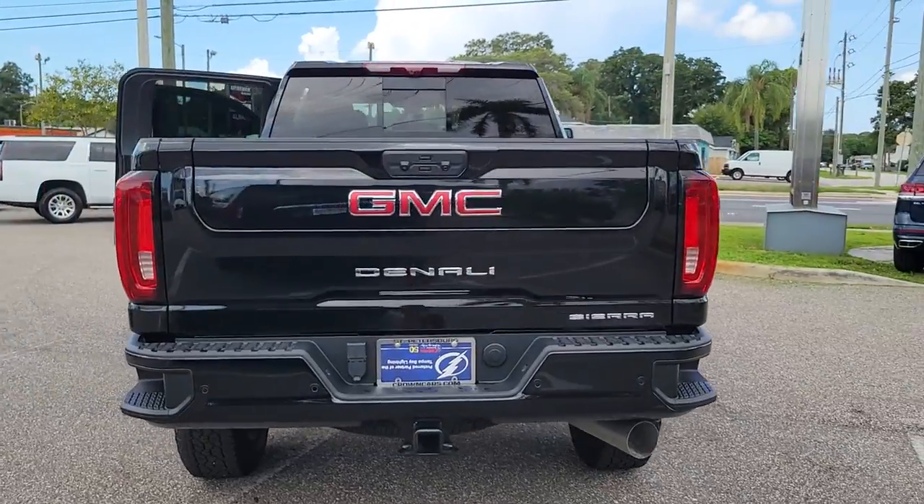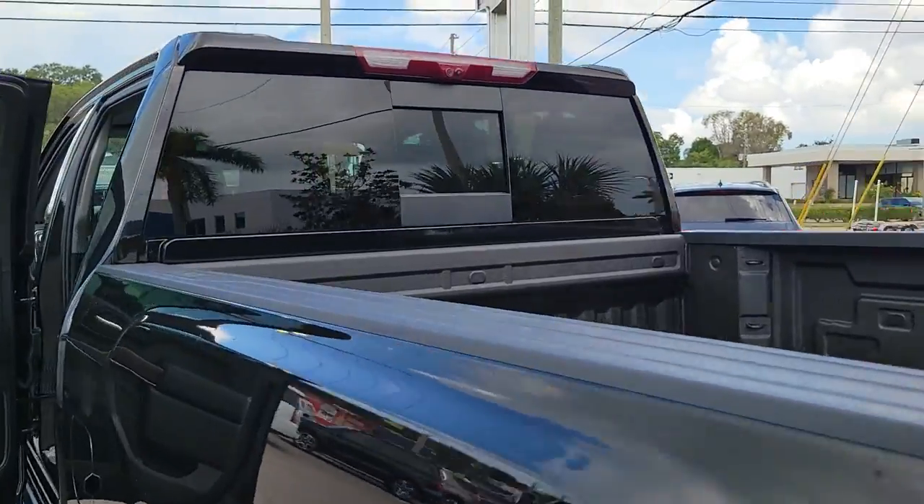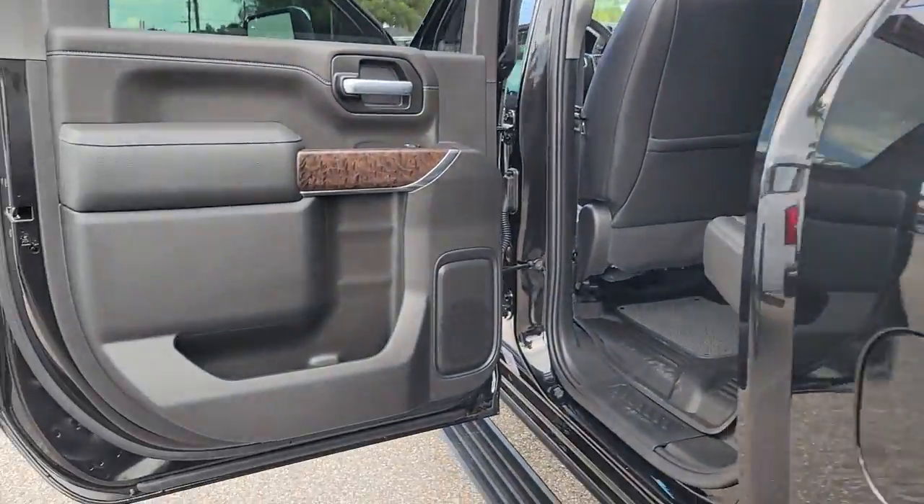The following are some of this vehicle's highlighted options: navigation system, sun moonroof, keyless entry, heated driver seat, bed liner.